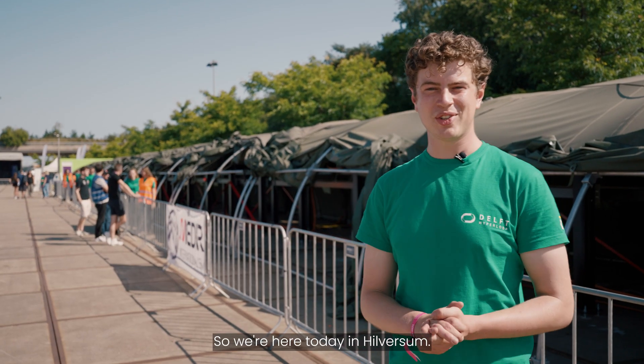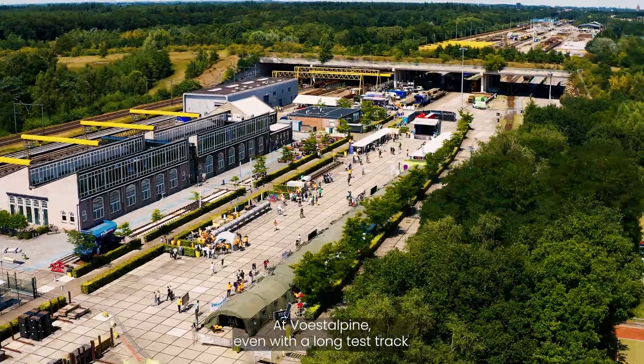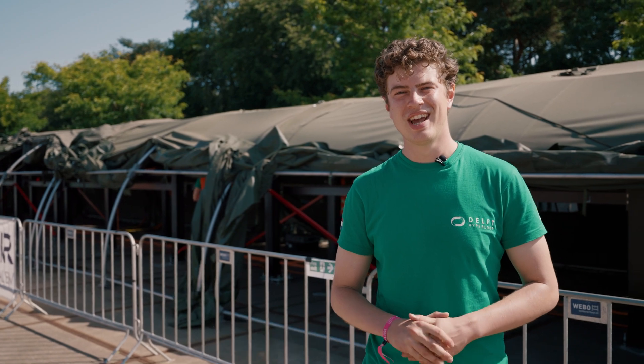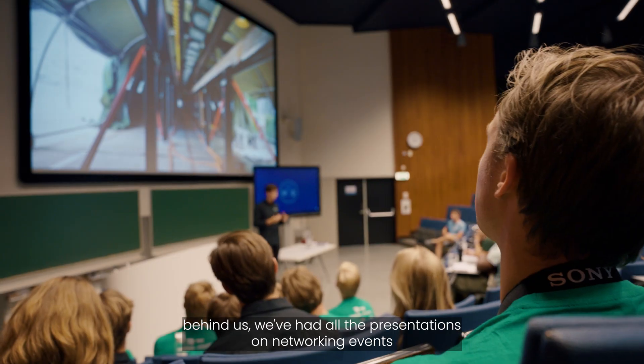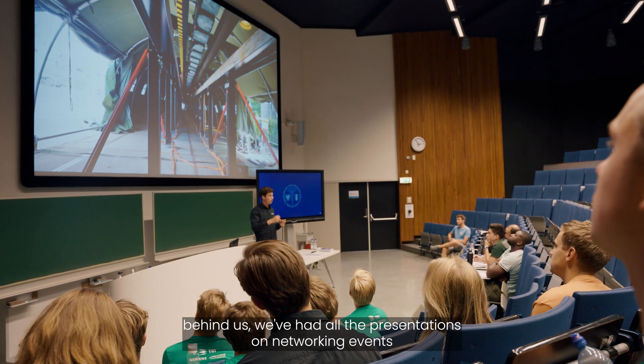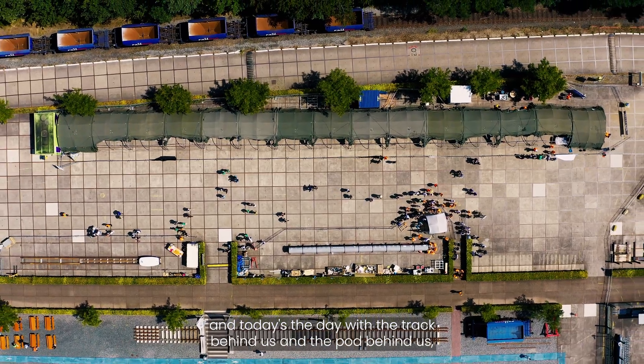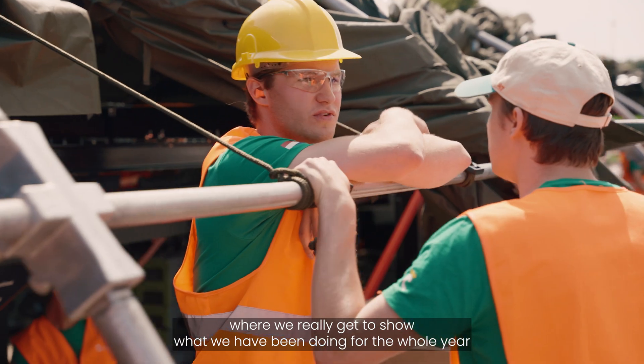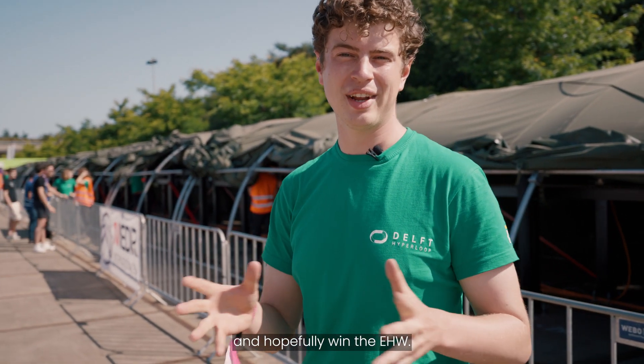We're here today in Hilversum at Full Stop Team with our long test track. This is actually the highlight of our whole year — the day we've been working up to for nearly 12 months. We've had the presentations, the networking events, and today is the day where we really get to show what we've been doing for the whole year and hopefully win the EHW.